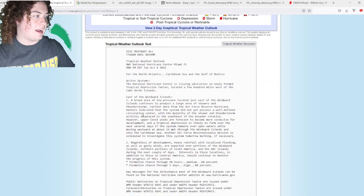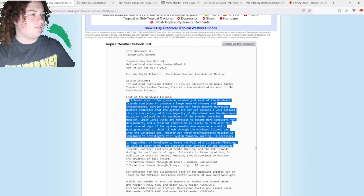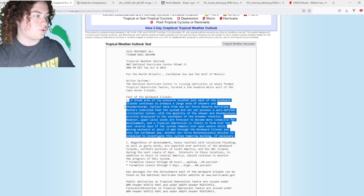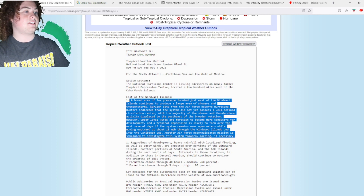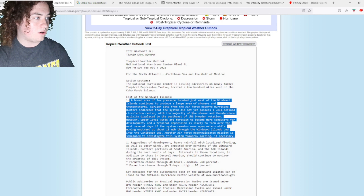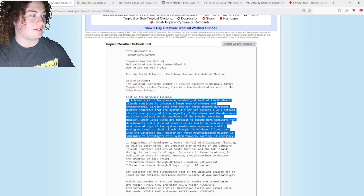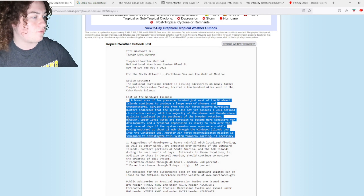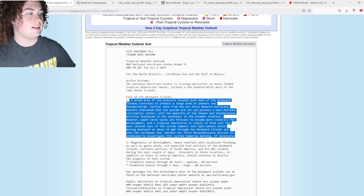A broad area of low pressure located just east of the Windward Islands continues to produce a large area of showers and thunderstorms. Earlier data from the Air Force Reserve hurricane hunters indicate that the system does not yet possess a well-defined circulation center, with the majority of shower and thunderstorm activity displaced to the southeast of the broader rotation. However, upper-level winds are forecast to become more conducive for development, and a tropical depression is quote likely to form over the next several days if the system remains over open waters while moving westward about 15 miles per hour through the Windward Islands and the Caribbean Sea.